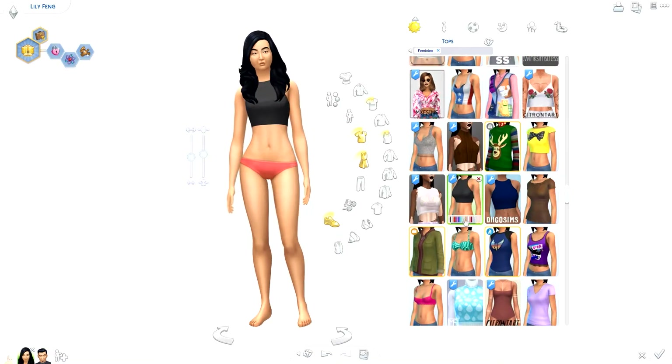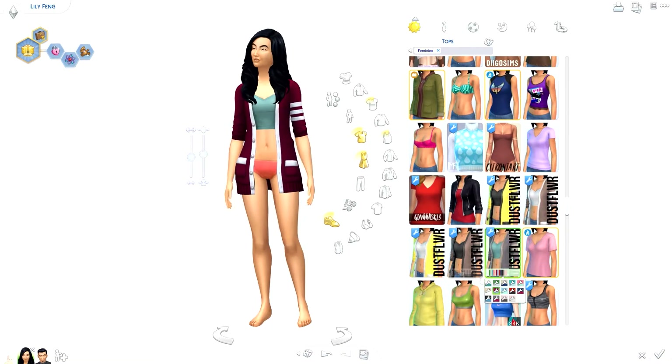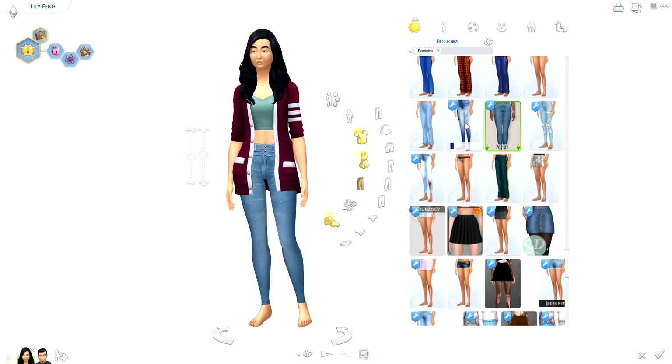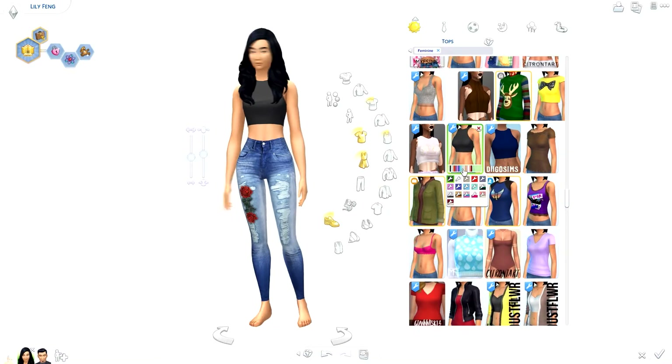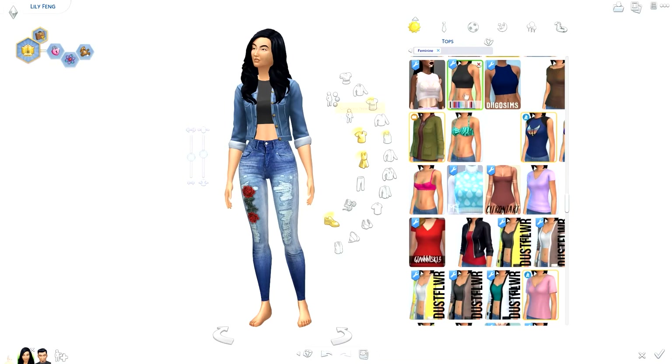You can download the townie makeover versions of these two sims on the gallery — my Origin ID is RealThomasTV1. I do use custom content, so make sure you go to the advanced tab and click 'Include Custom Content' so you can see them on the page.